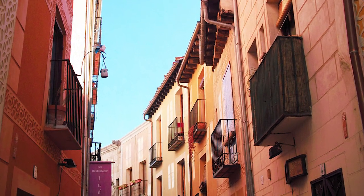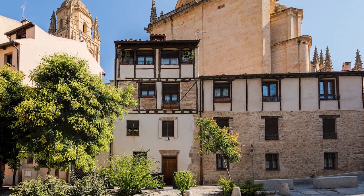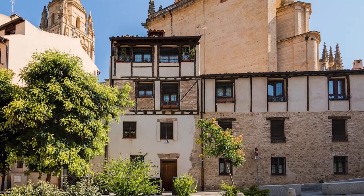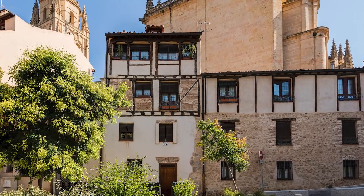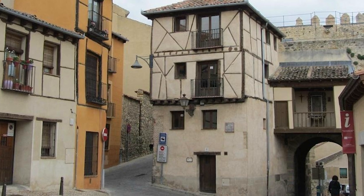At number 14 we have the Jewish Quarter. Though few traces remain of Segovia's Jewish population, the area around the cathedral still follows the layout of the former ghetto. The Church of Corpus Christi, originally a synagogue, stands as a testament to the city's multicultural history.